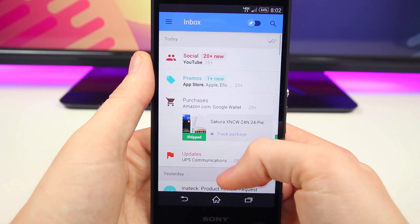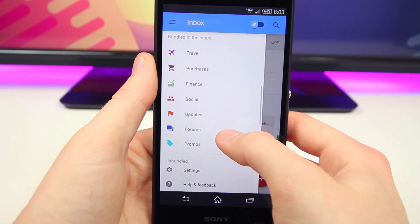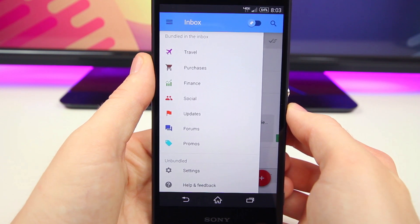What it does is essentially automatically filter your emails and put them into various categories or bundles, which is what Google likes to call them. There are all types of bundles including ones for travel, purchases, finances, social media sites, various updates, forums, and even promotions.